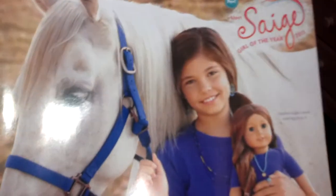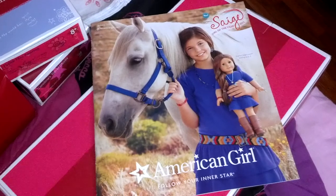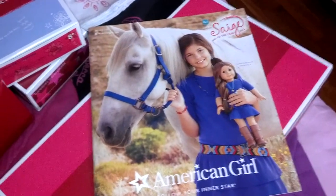And then I got an extra catalog. The other one is right over there. I'm going to use it to cut out pictures and make collages with.